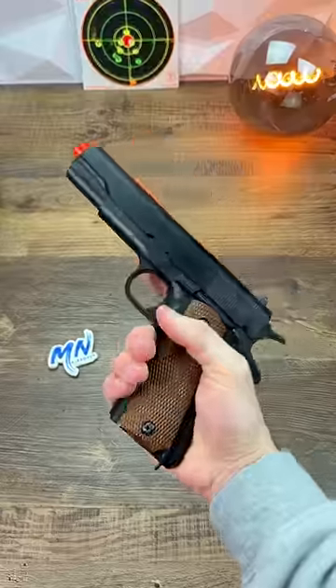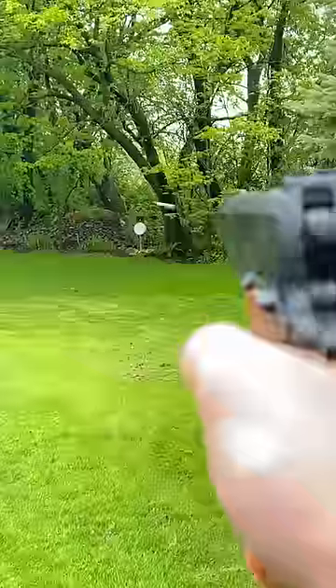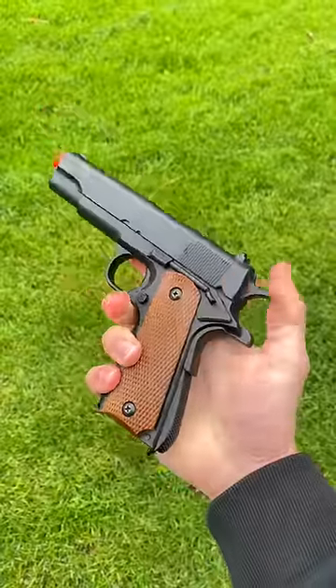Three pistols at three different price points. First is this guy, which is actually a springer and requires you to load each shot, doesn't really shoot amazing, and comes in at only 20 bucks.